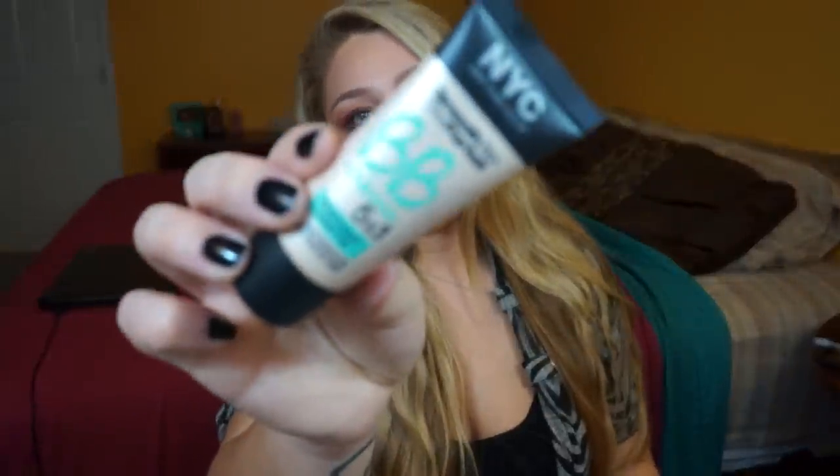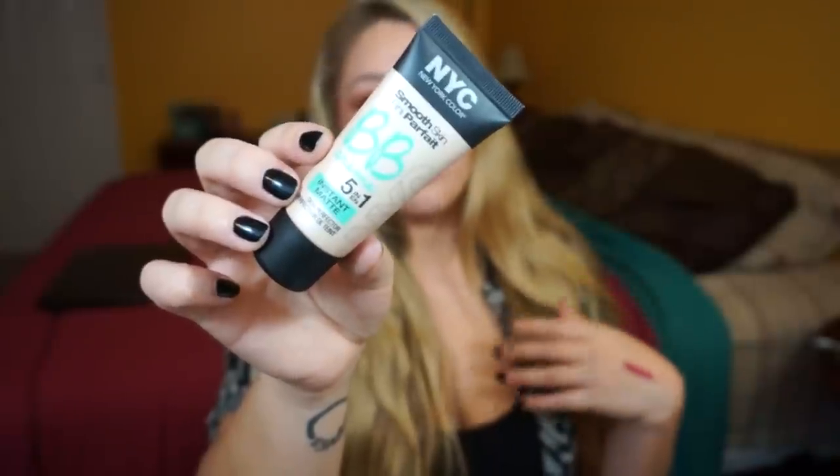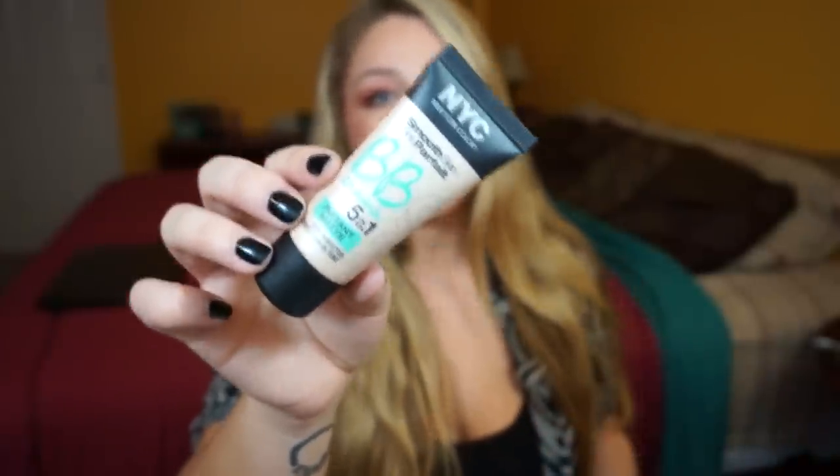It's pretty thick, pretty dense, and really soft, so I'm excited to try it. I also got two new things from NYC. First is the NYC Smooth Skin BB Cream Five-in-One Instant Matte Skin Perfecter in shade Medium. So many makeup brands are coming out with face products right now — it's really exciting for me because I love drugstore makeup, and the more that comes out the more videos I can make.